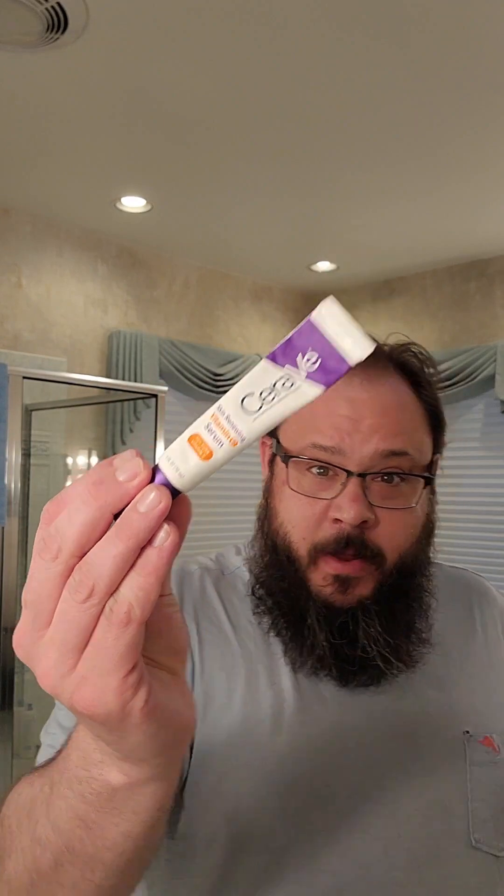So every morning you wash your face only with water. Then serums — and I am currently using a vitamin C serum. And then moisturizer, and then sunscreen, sunscreen, sunscreen. She loves sunscreen.